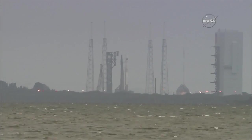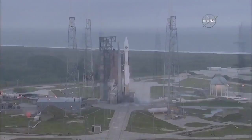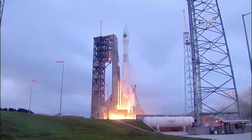T-minus 15 seconds. T-minus 10, 9, 8, 7, 6, 5, 4, 3, 2, 1. Liftoff.